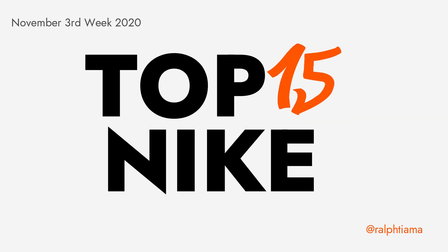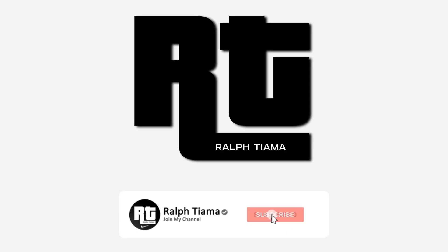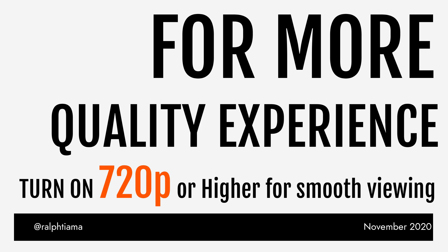Top 15 latest Nike shoes for the month of November 2020, third week, featuring the Air Jordan 11 Adapt. For a better viewing experience, turn on the video setting to 720p or higher.